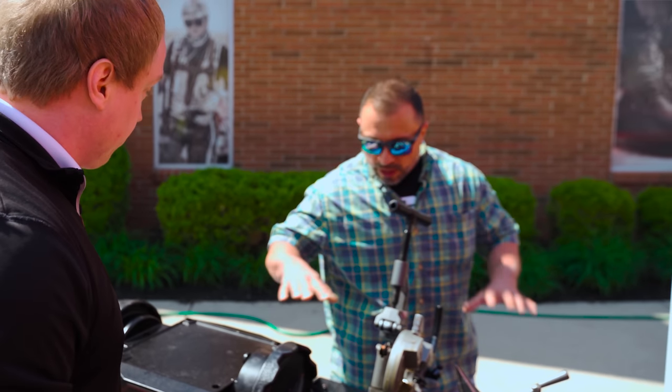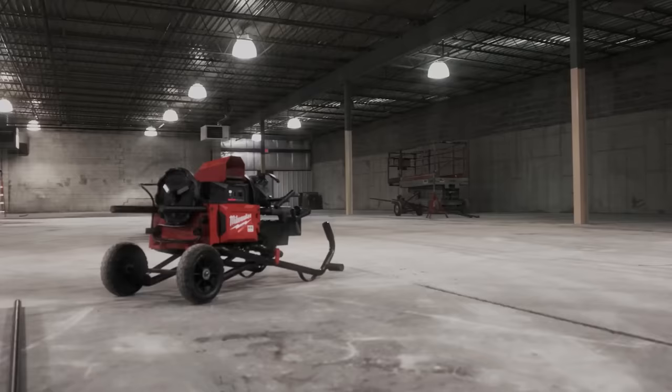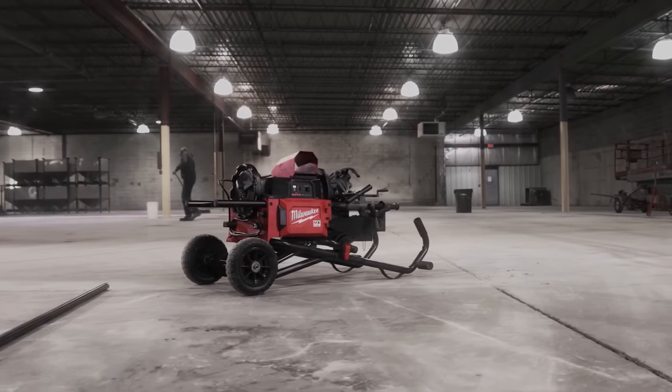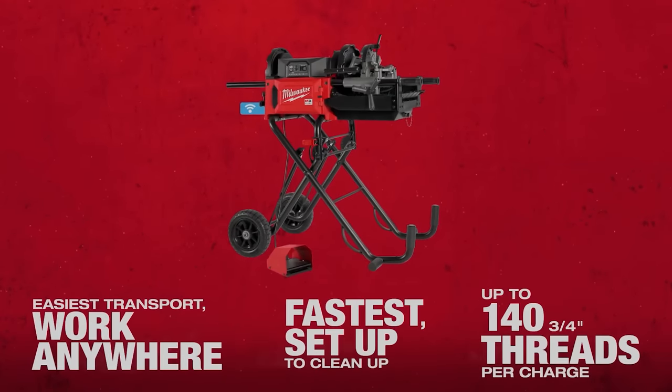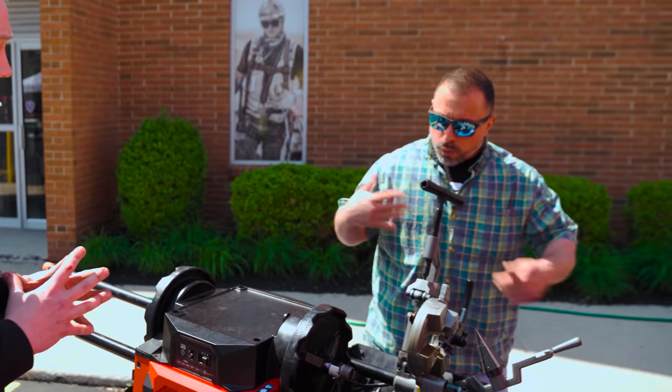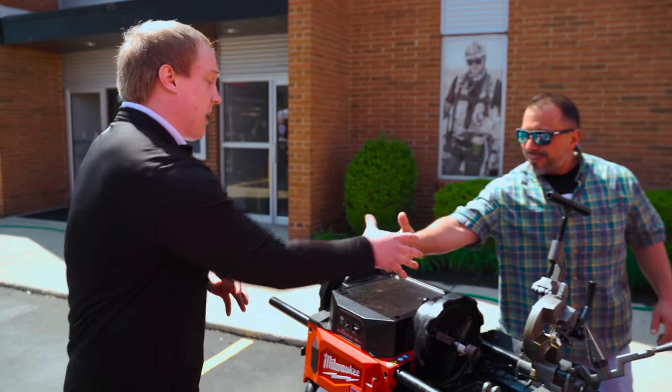What does a unit like this cost in a kit? You're looking at ballpark around $7,000 for the kit with two batteries and die heads. It does up to 2-inch as it stands.